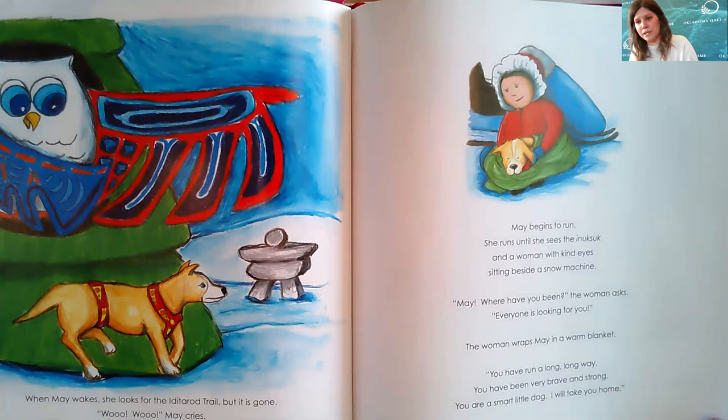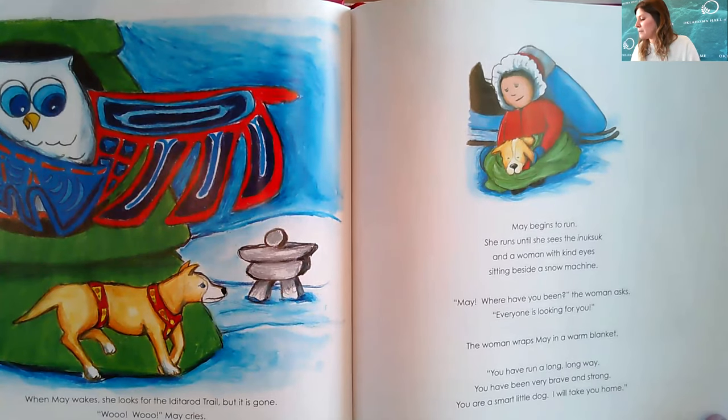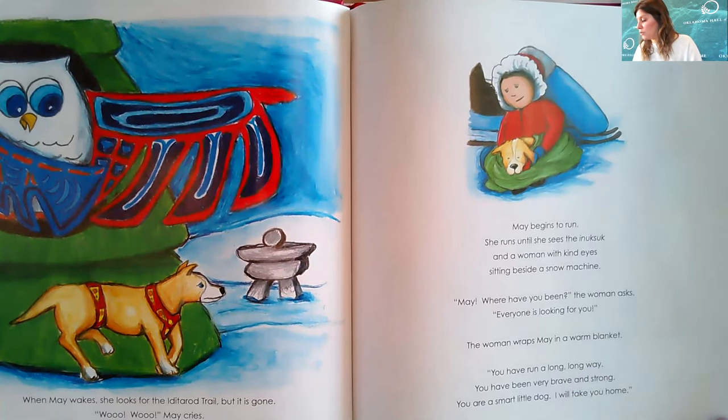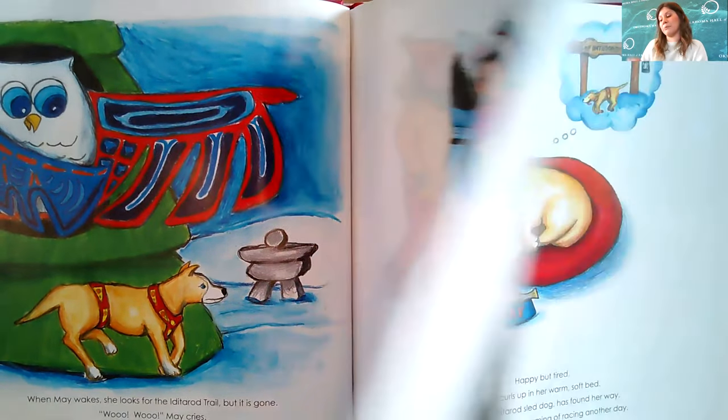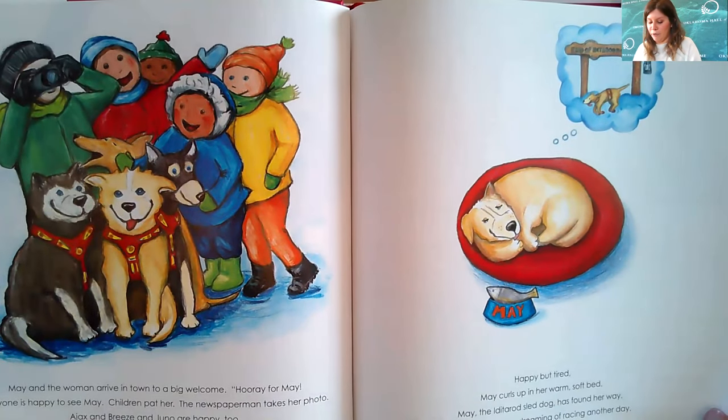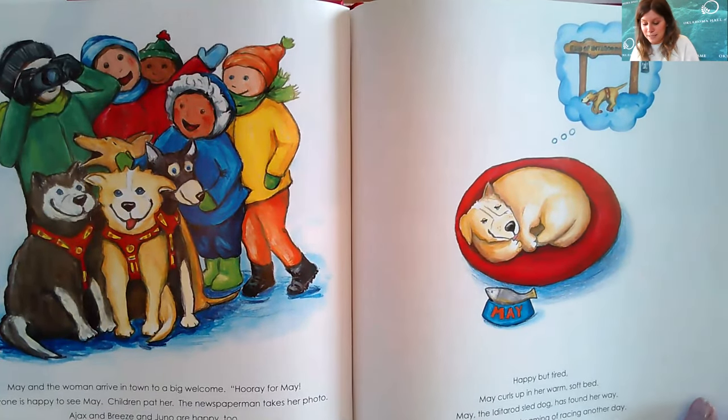'May, where have you been?' the woman asks. 'Everyone is looking for you.' The woman wraps May in a warm blanket. 'You have run a long, long way. You have been very brave and strong. You are a smart little dog and I will take you home.' May and the woman arrive in town to a big welcome — 'Hooray for May!'